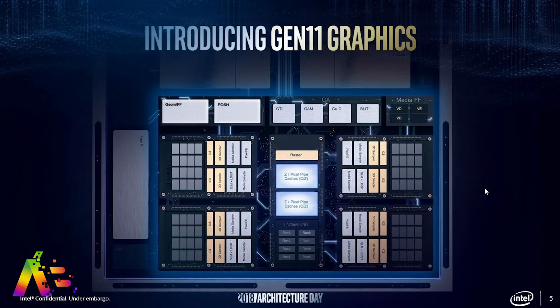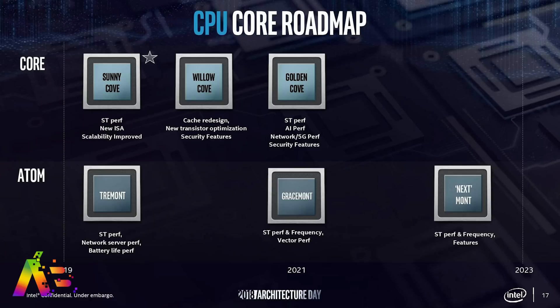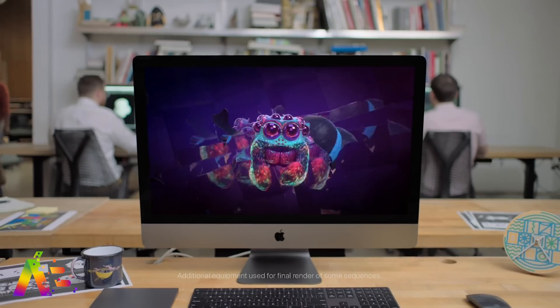Intel also unveiled their Gen 11 integrated graphics with up to double the performance from Gen 9. Intel's processor family can be confusing, but it's believed the new Sunny Cove processor will be paired with the Gen 11 graphics and will be called Ice Lake — a whole new chipset we'll most likely see coming to the 2019 MacBooks, MacBook Pros, Mac Minis, iMacs, and yes, even the all-new Mac Pro.